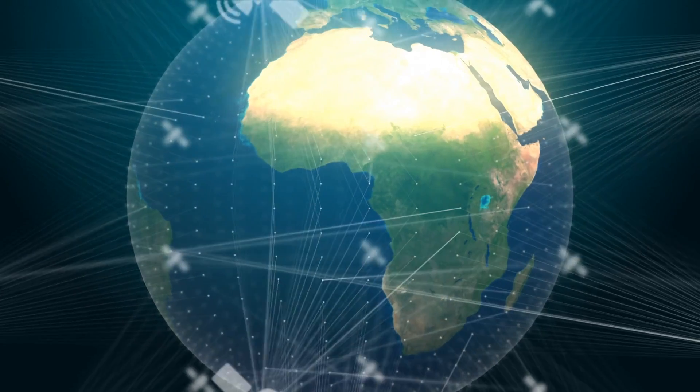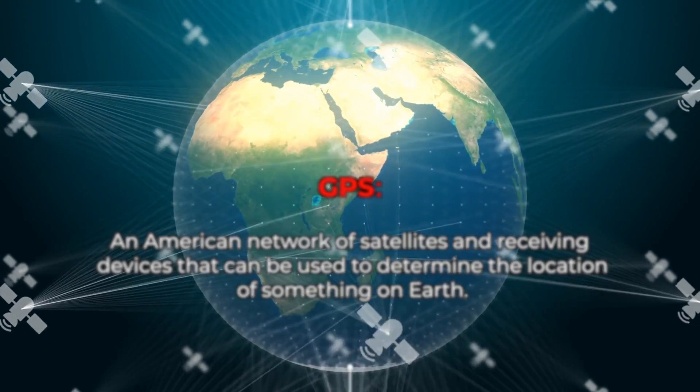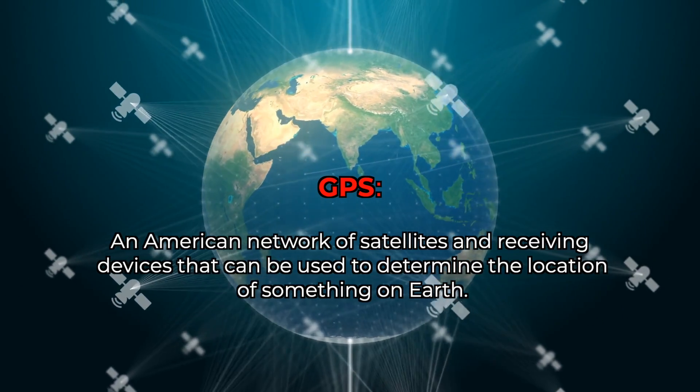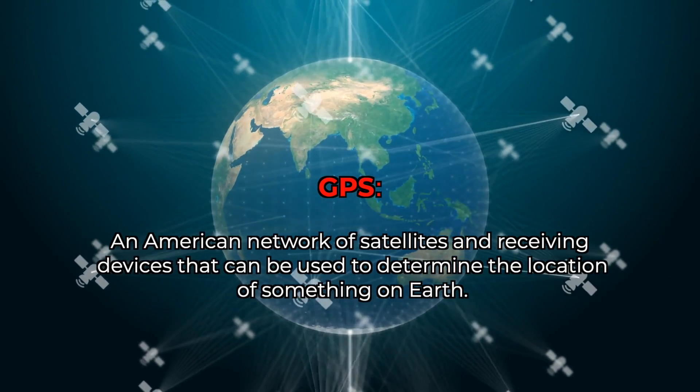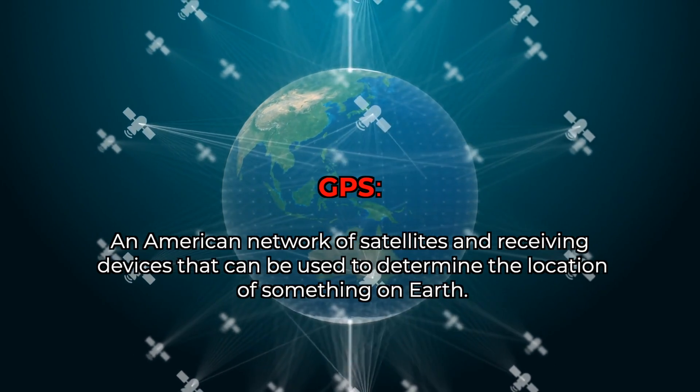According to National Geographic, a Global Positioning System, or GPS, is an American network of satellites and receiving devices that can be used to determine the location of something on Earth. Note that other countries have similar systems — they may just have a different name.